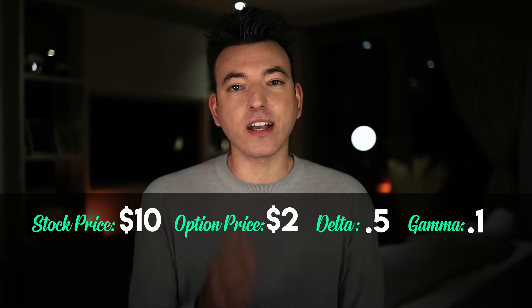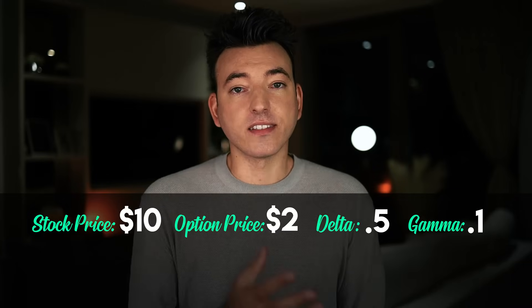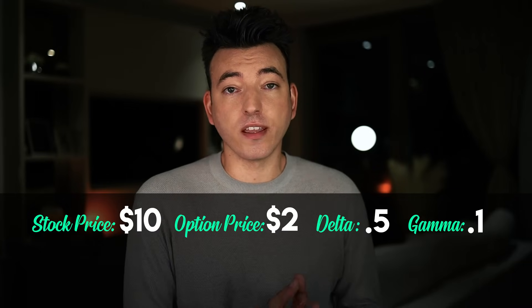Gamma. Now that we understand Delta, we can understand Gamma. Because Gamma affects Delta, and Delta affects the price of the option — through this chain of events, Gamma affects the price of the option. Gamma is the rate of change of an option's Delta relative to one-point moves of the underlying stock. So: we have a stock trading at $10, an option price of $2, a Delta of 0.5, and a Gamma of 0.1.